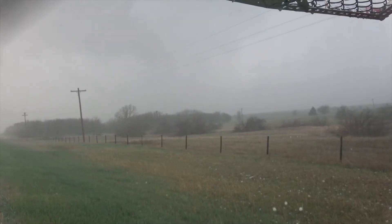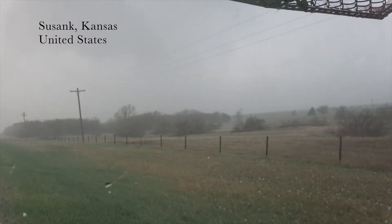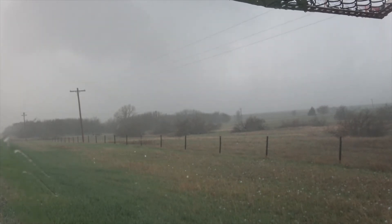Thunder snow! Oh man. Softball-size hail coming down, guys — we have softball-size hail.